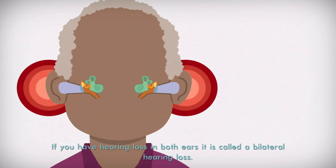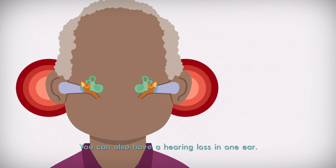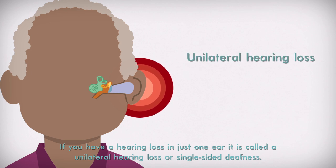If you have a hearing loss in both ears, it is called a bilateral hearing loss. You can also have a hearing loss in one ear. If you have a hearing loss in just one ear, it is called a unilateral hearing loss or single-sided deafness.